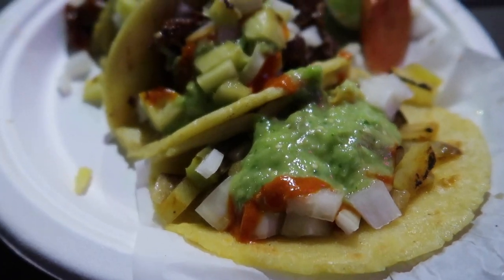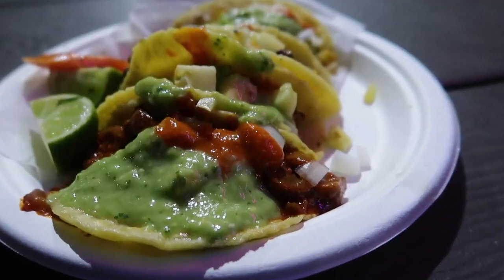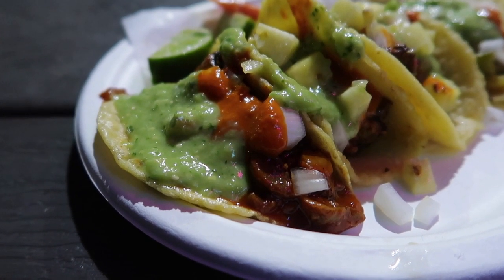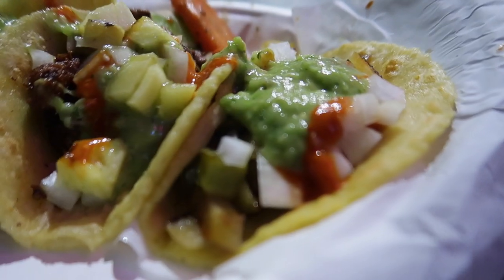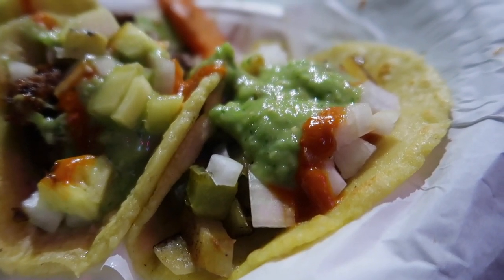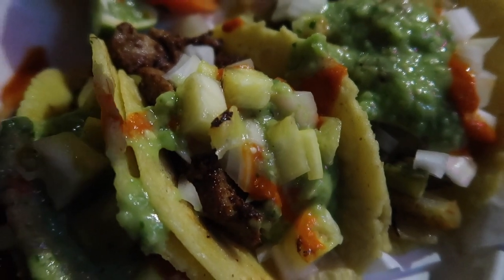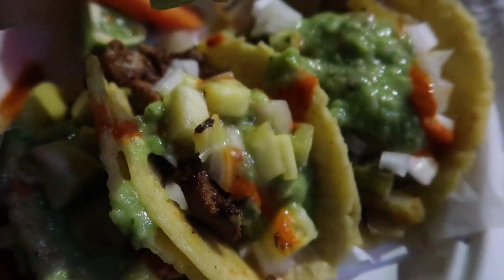I just got my tacos. I got a vegan one — this is the vegan one I was talking about. It has mushrooms and beans and it's cooked in like a chili sauce. I got two al pastor tacos. And this is the nopales taco which is the cactus. Let me squeeze the lime on. There's pineapple and onions, some guacamole sauce, some red sauce.